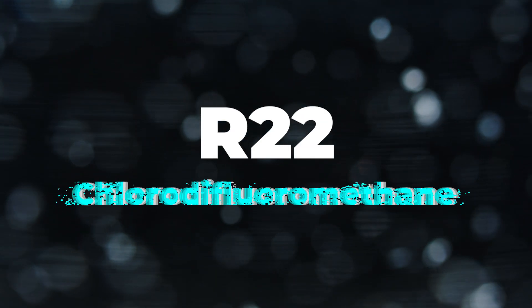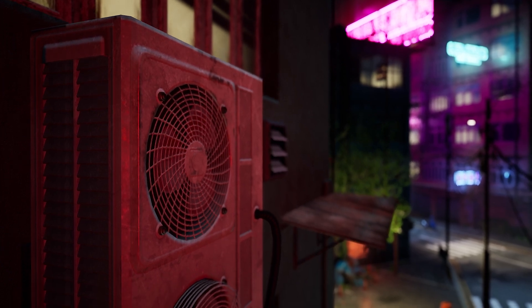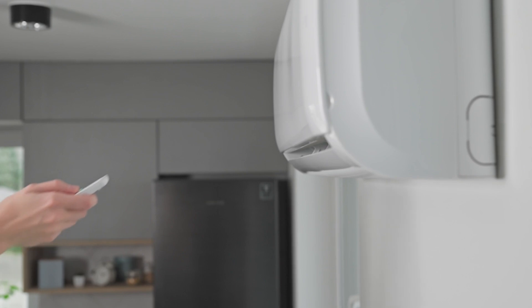R22, also known as chlorodifluoromethane, has been widely used in air conditioners and refrigerators for years. It's effective, stable, and non-flammable, making it a go-to choice for cooling.